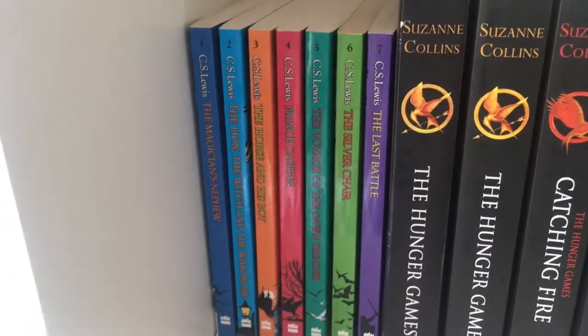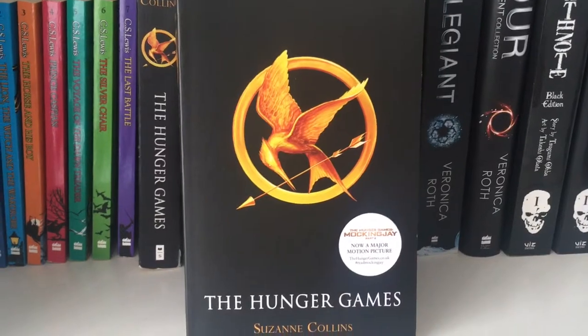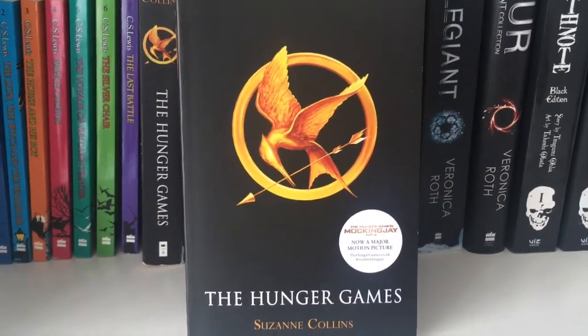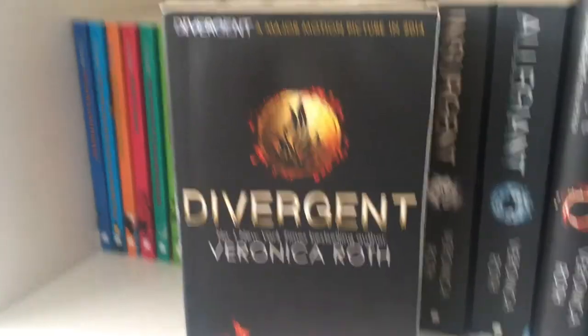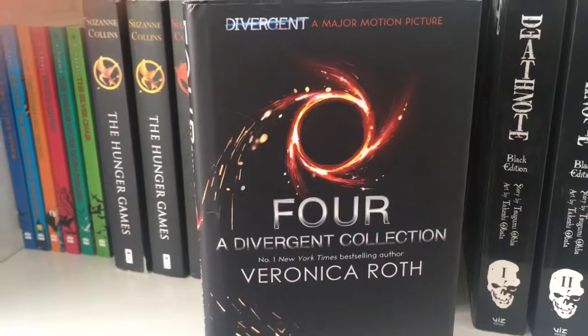Next we have the Narnia series. Then we have The Hunger Games, Catching Fire, and finally Mockingjay. Then we have Divergent, Insurgent, Allegiant, and finally Four.